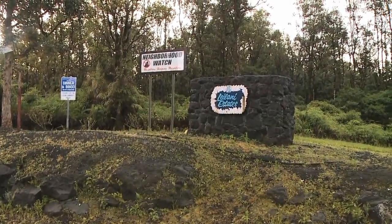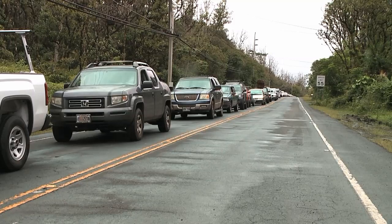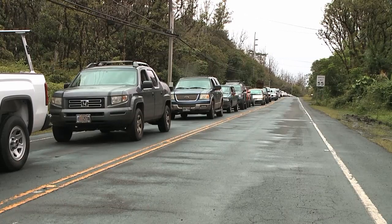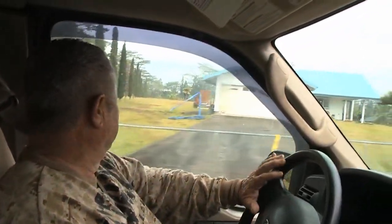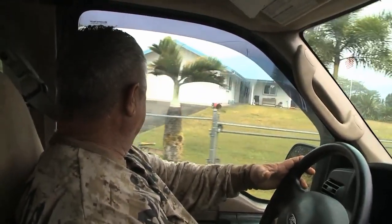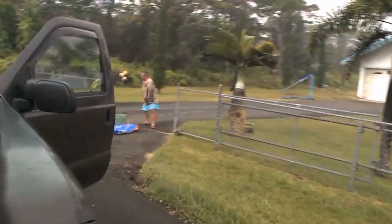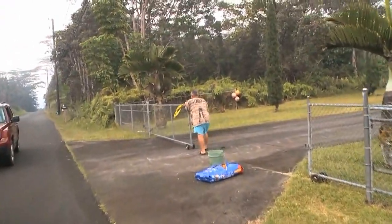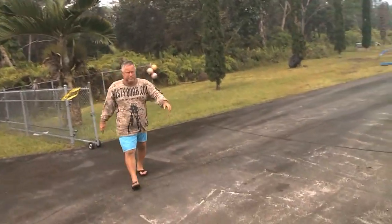We were there this morning. They were supposed to start letting people in at 7 o'clock, but they said no because the fumes coming from the volcano were too dangerous. But finally, by 8 o'clock, they gave the all clear, and we were there when the first person went in. Normally, media would not be allowed in, but they allowed us to follow this gentleman in because he requested our help. He was injured and had his prized brand-new riding lawnmower, and he needed help to lift things into his truck and get him out.